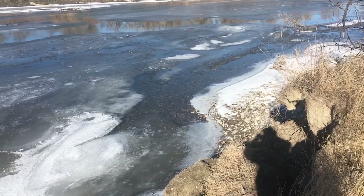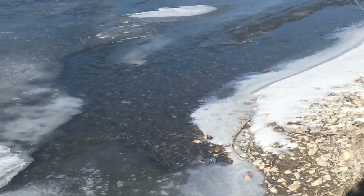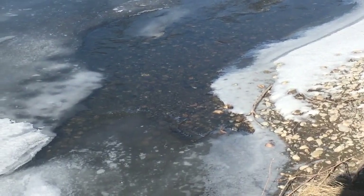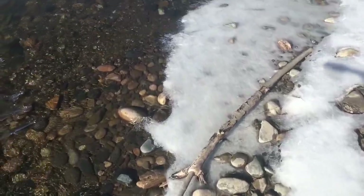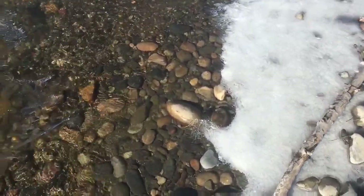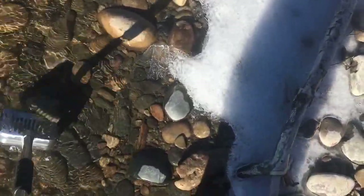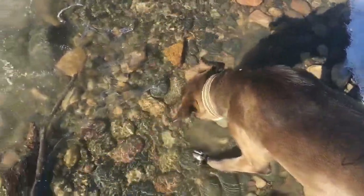Open water! I knew it. I knew if I'd just waited long enough, I'd find something I could use these boots for. So let's put them on and go wading. It's an awfully small segment of open water, but much more than I have seen recently. That's just a piece of quartzite, and that's the dog getting a drink.